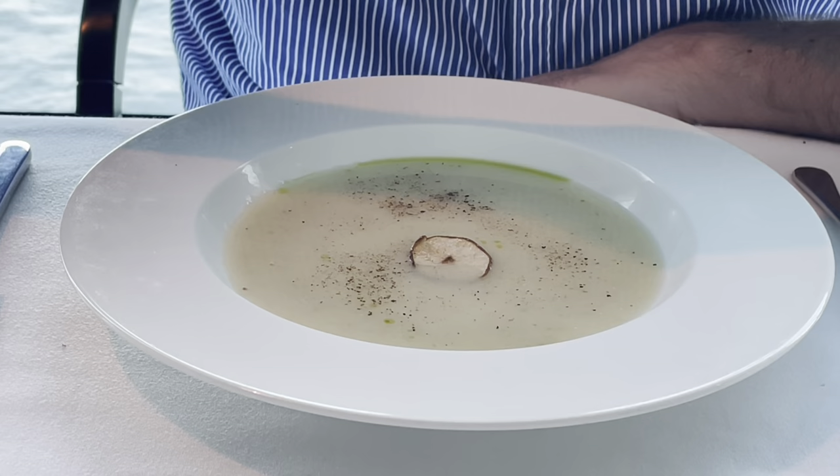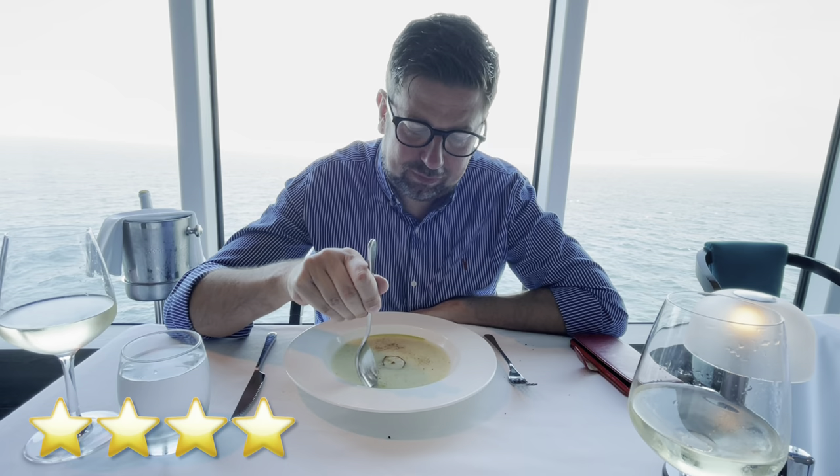Matthew has the celeriac soup with white truffle. Verdict? It's good — the white truffle is very subtle, so if you don't like truffle, it's not too strong a flavour. I tried some of Matthew's soup — rich, creamy, moorish, with a nice crack of black pepper on top. Delicious!